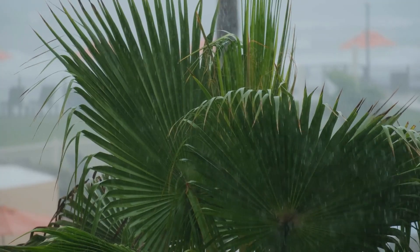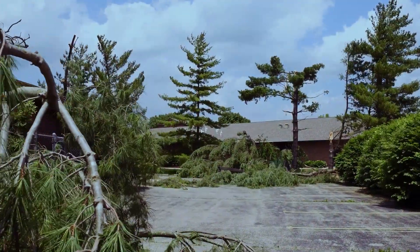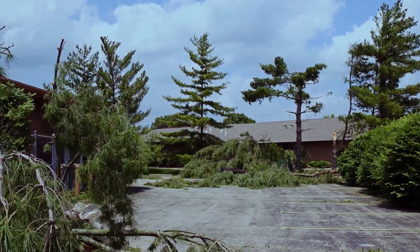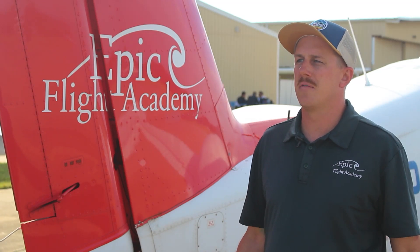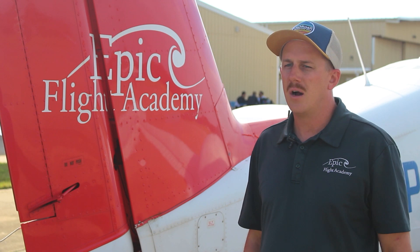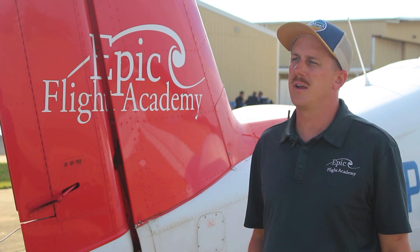The day after the hurricane, we will have staff members on site to assess the situation and begin preparing for opening. Some days we'll be ready to go 24 hours after a hurricane; other times it might take a little more time. Students and staff that may have evacuated — we understand it takes a few days for them to return. But normally, operations are back to normal around two to three days after a hurricane.